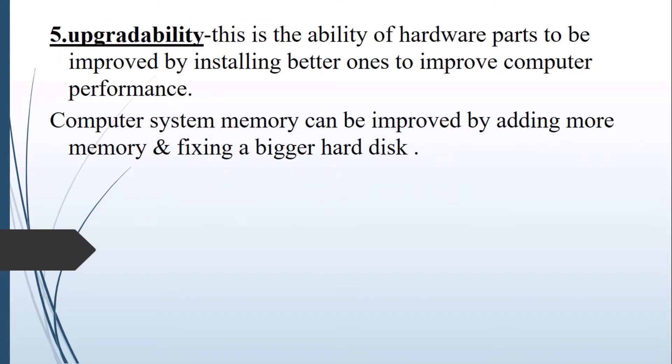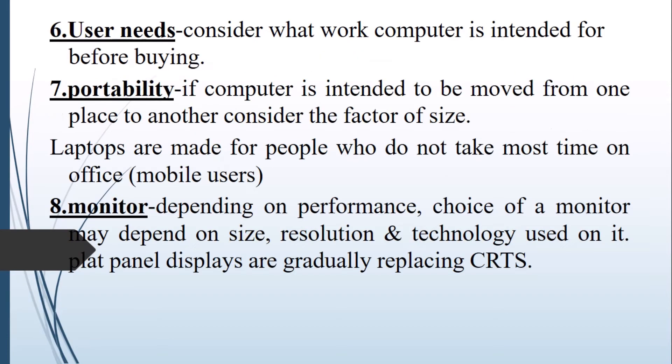Upgradability is the ability of the hardware to be improved by installing better components in the future. For example, if you have a memory of 2 GB and you want to improve it, you can add another RAM to increase it. Or you can increase the storage space by adding another hard disk or including an external hard disk. Upgradability will help in such cases.